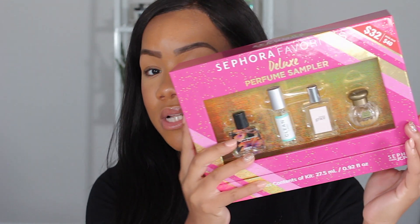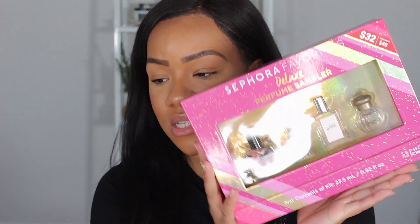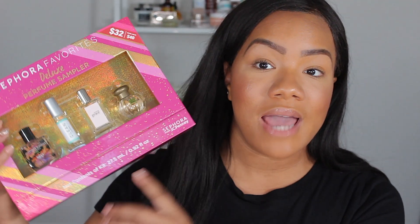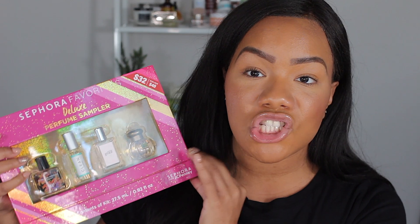I have one more non-makeup item. I always try to get a fragrance during the Sephora sale because fragrances are incredibly expensive. This is the Sephora Favorites Deluxe Perfume Sampler — it was $32 and you get samples of four perfumes: Sun-Kissed Hibiscus by Nest, Clean Classic, Amazing Grace by Philosophy, and one by Tocca. I love the Clean fragrances and I've been wanting to try Nest, so for 32 bucks this was a great deal.